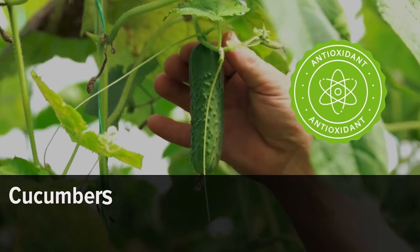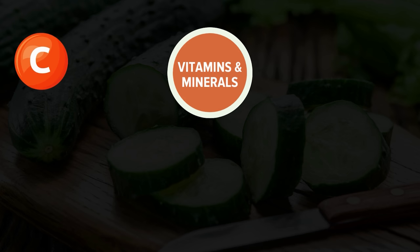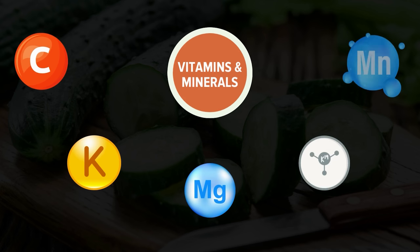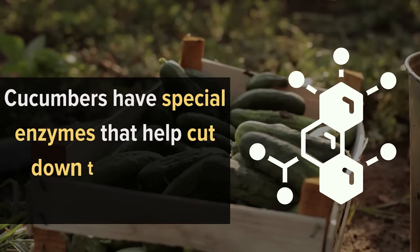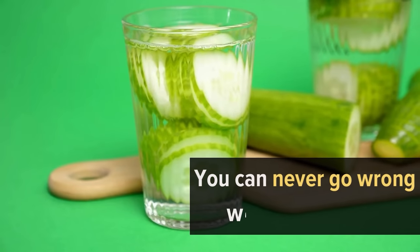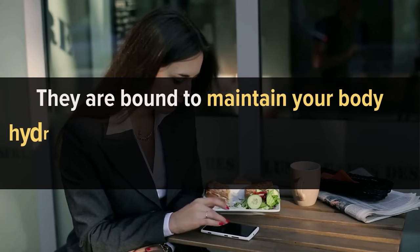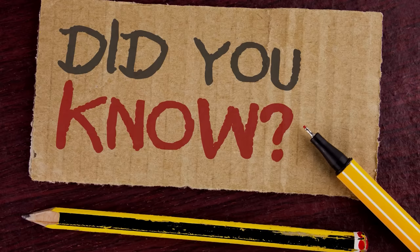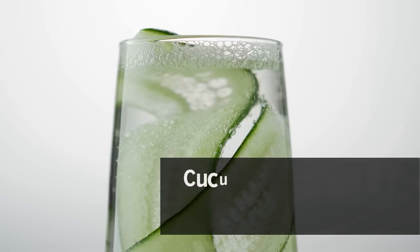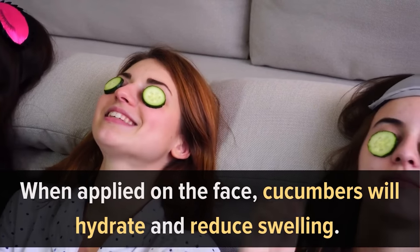Number 8: Cucumbers. Cucumbers are highly nourishing foods with a rich content of antioxidants. They are low in calories but provide vitamins and minerals such as vitamin C, vitamin K, magnesium, potassium, and manganese. They help hydrate the body and lower blood sugar and uric acid levels. Cucumbers have special enzymes that help cut down uric acid production in the blood. Whether you munch one as a snack or add them to your salads, they'll maintain your body hydrated and keep uric acid levels in check. Fun fact: cucumbers can actually cool the temperature of our blood, and when applied on the face, they hydrate and reduce swelling.